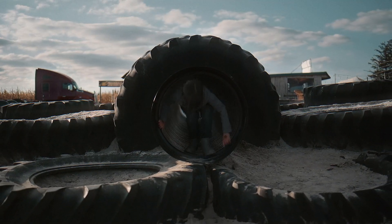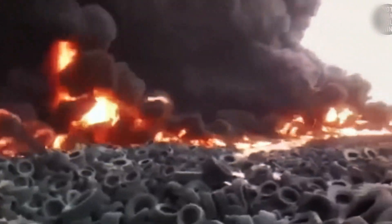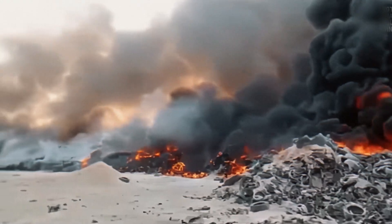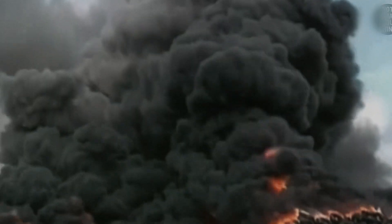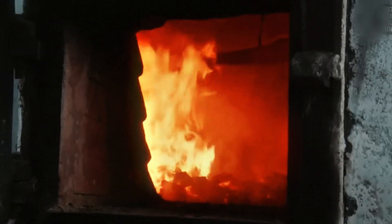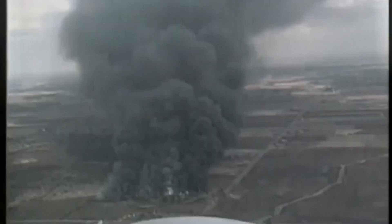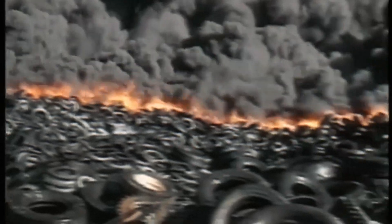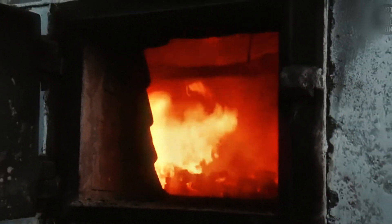Now let's talk about something that sounds smart at first but ends up being a complete disaster: burning tires. Some people think it's a great idea to set old tires on fire to get energy from them, since tires contain oils, rubber, and synthetic materials that burn really well — basically little fuel cakes. But when you burn a tire, you don't just get heat — you get a whole cocktail of nasty stuff: black smoke, toxic gases, cancer-causing chemicals, and pollution that messes with the air, soil, and water. Even high-tech factory burners that try to make it cleaner still leave behind toxic ash and sticky waste, so it's not eco-friendly.